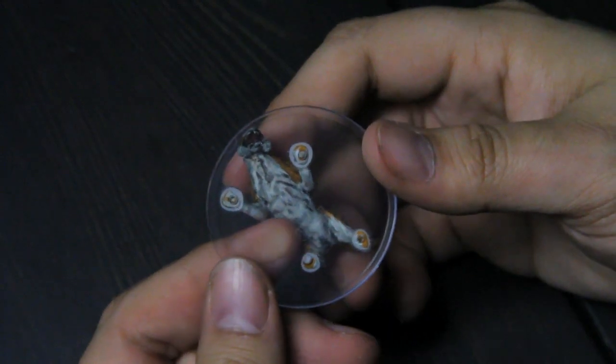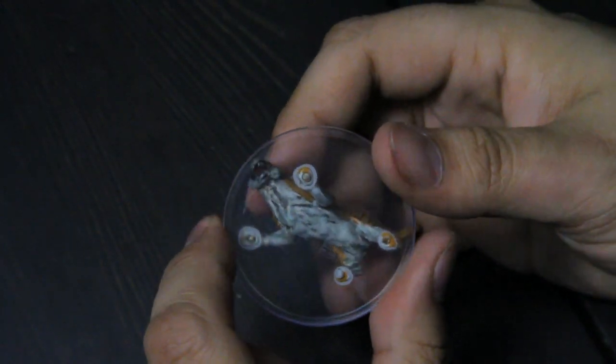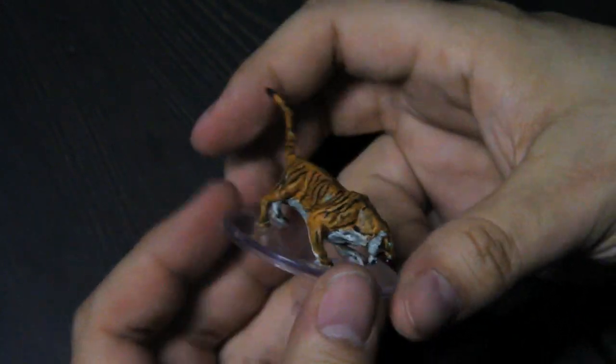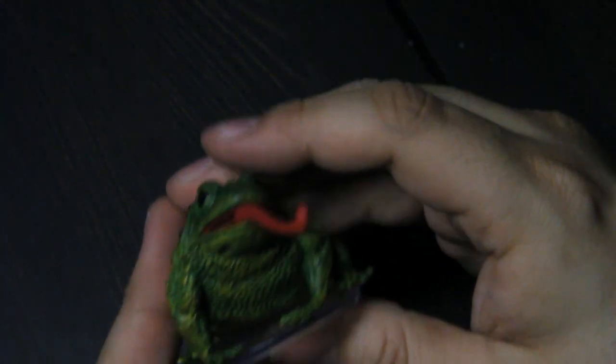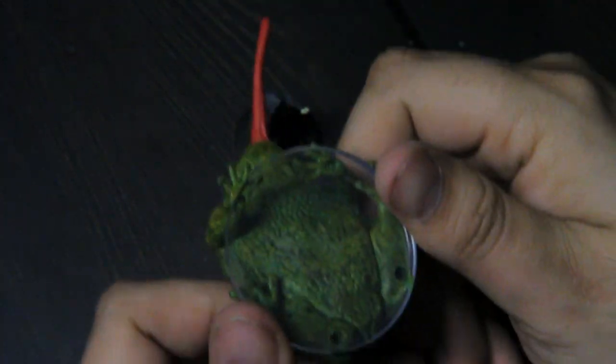You can see the painting on the underbelly of the tiger - that's the one thing with the clear bases, you can see that. Otherwise you've got this giant toad.